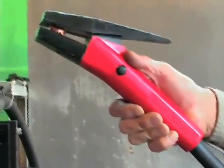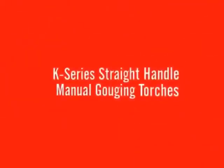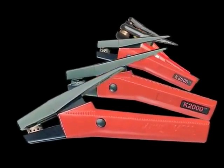With so many user benefits, it's easy to see why the angle arc K4000 torch is one of the most popular gouging torches ever made. K-Series straight handle manual gouging torches: the K-Series features two straight handle manual gouging torches, the K3 for medium duty jobs and the K5 for extra heavy duty jobs. K model manual torches offer the reliable and rugged design that users expect from ArcAir while making metal removal jobs look easy.